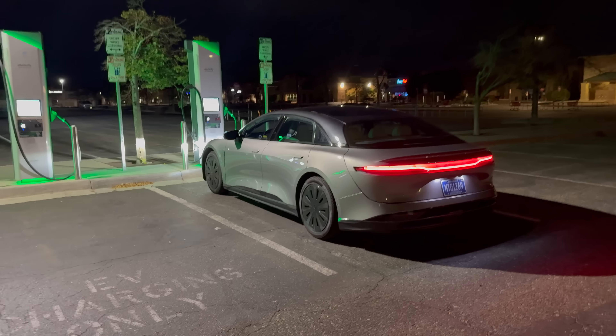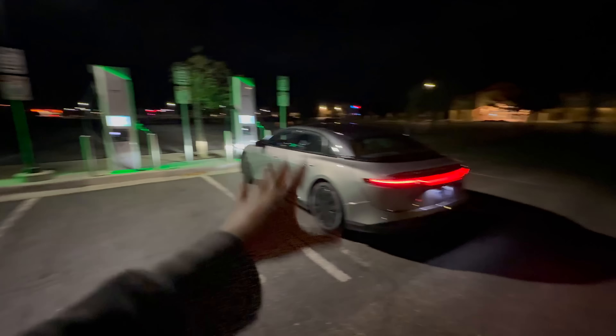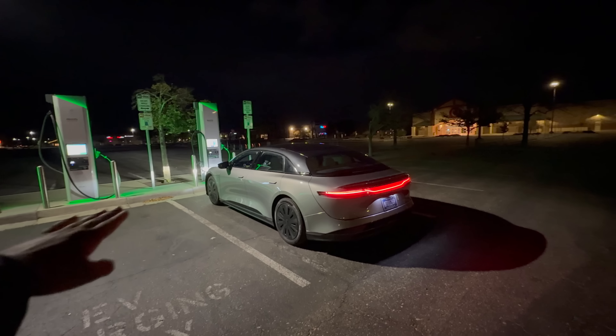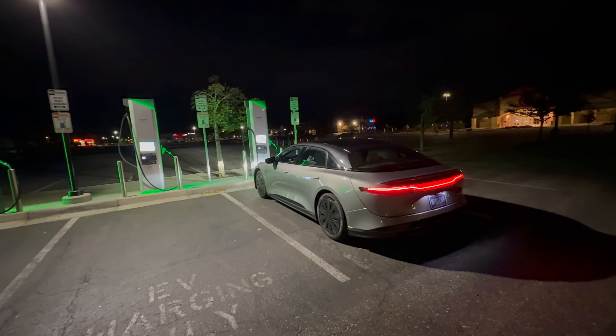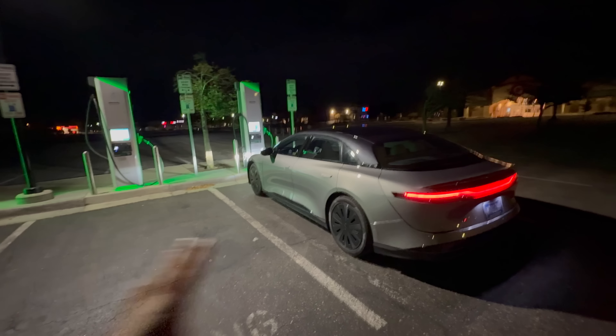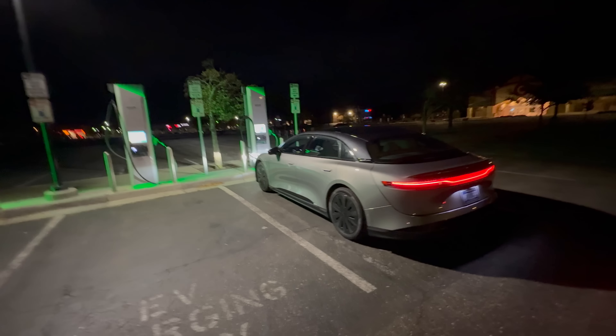The heat pump is going to be helping. Both the Taycan and the Lucid are fully kitted out to be the complete range kings of each model. They have almost identical mileage and use case on both cars — lots of DC charging on both, pretty much just under 13,000 miles on both.